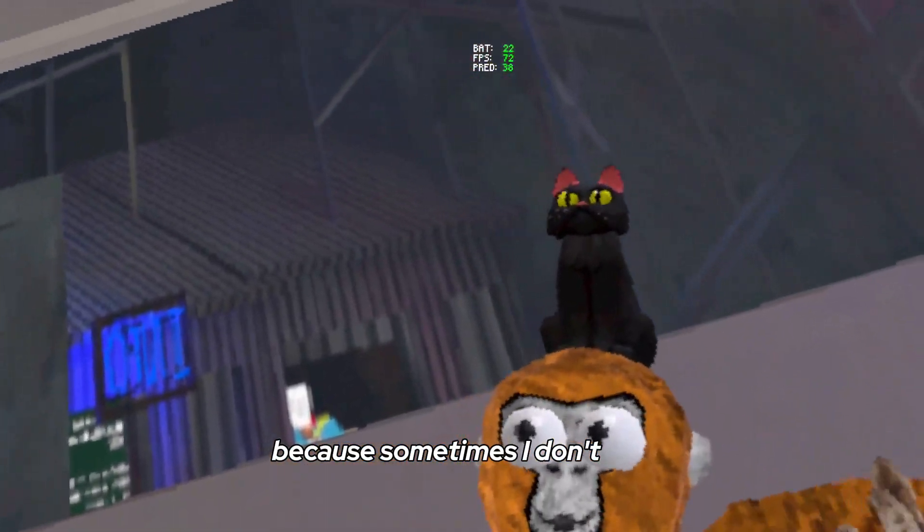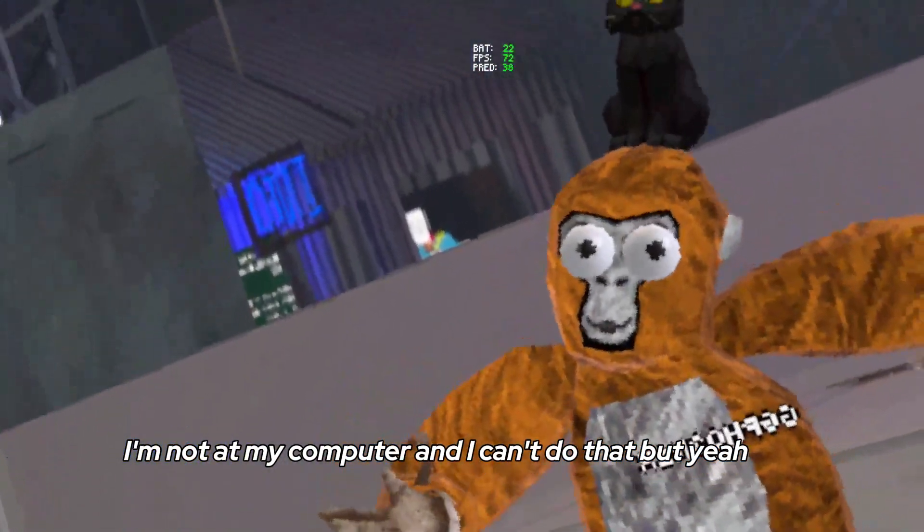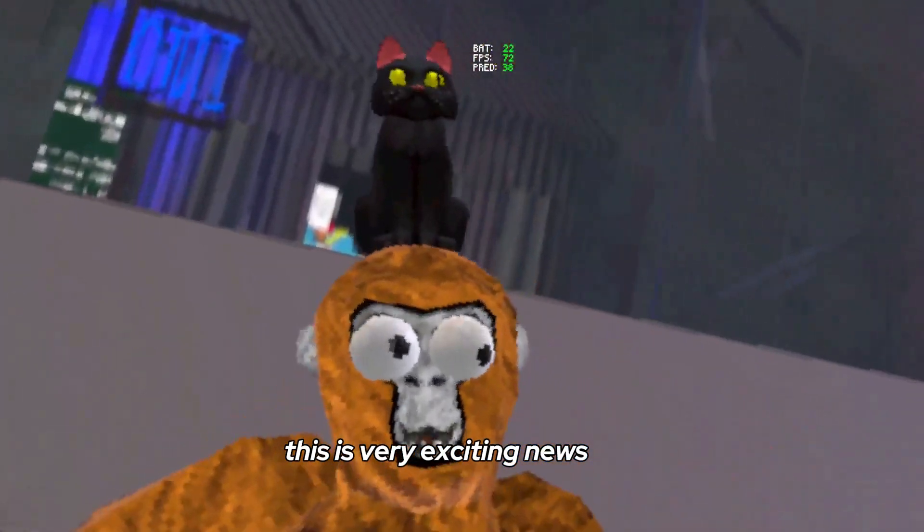Because sometimes I'm not at my computer and I can't do that. But yeah, this is very exciting news.